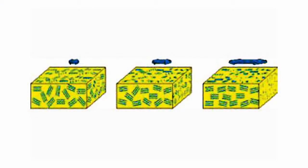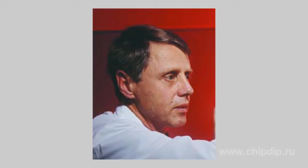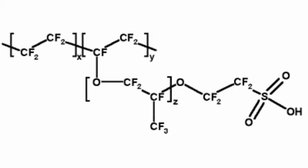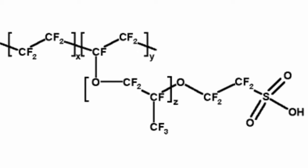One of such materials is Nafion — an ionomer of perfluorosulfonate, first synthesized by Walter Grot in the late 1960s. This material has many unique qualities, the most important of which is proton conductivity, used in the production of fuel cells.